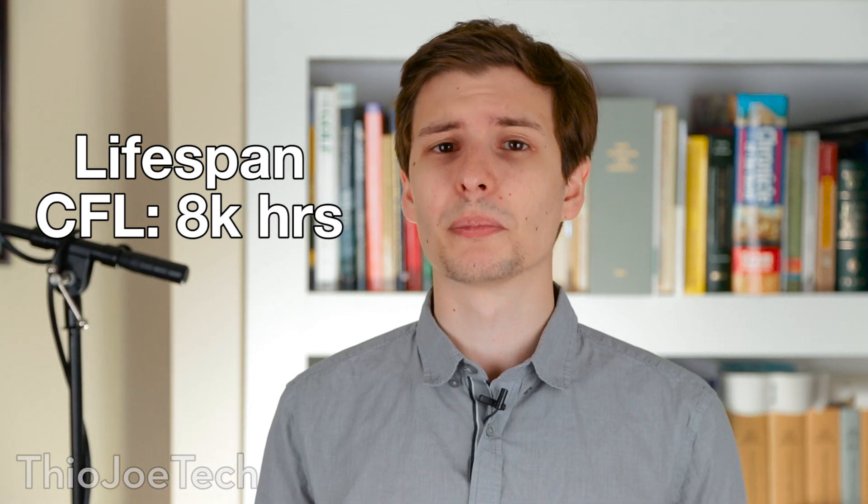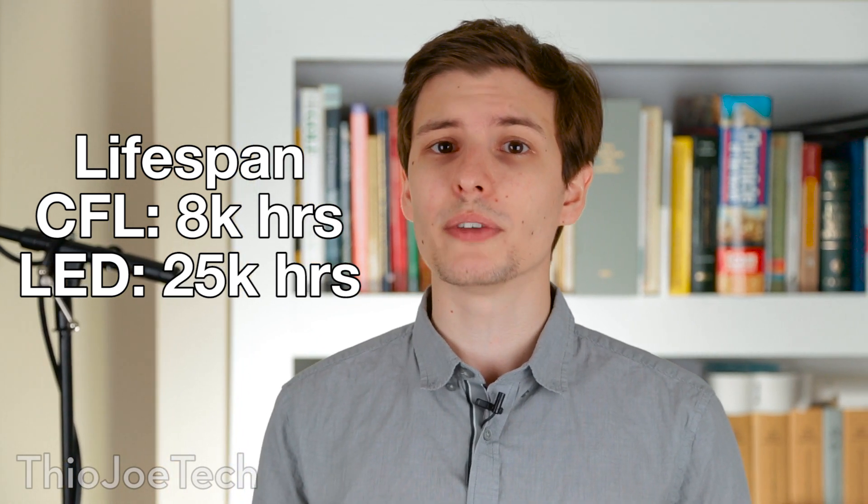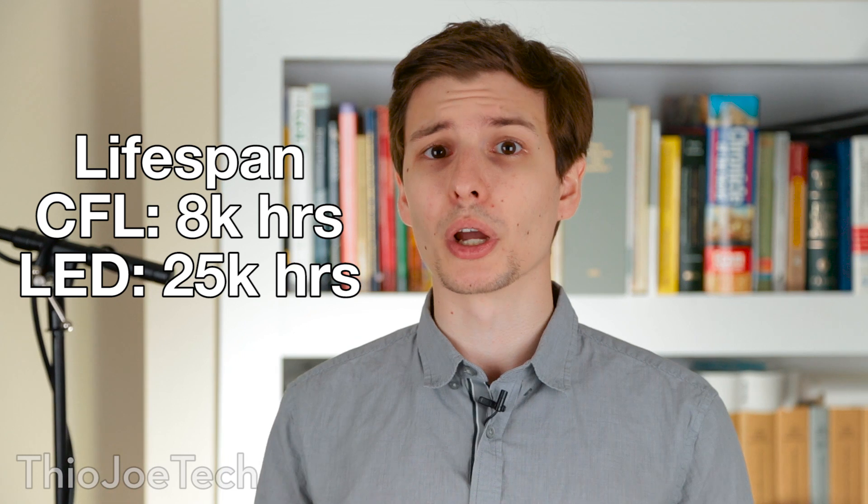LEDs also last a lot longer. While CFLs last maybe up to 8,000 hours, LEDs can last up to 50,000 hours. However, if you go to buy one, most product descriptions really only list up to about 25,000 hours, so that's what we're going to go with here.